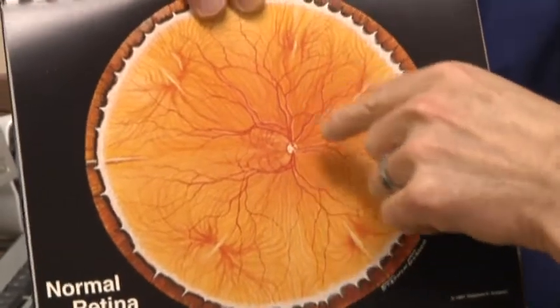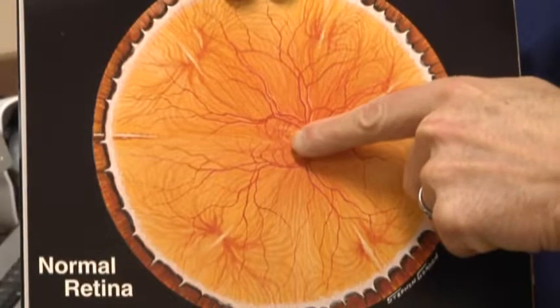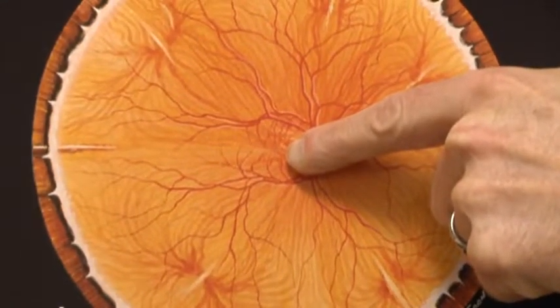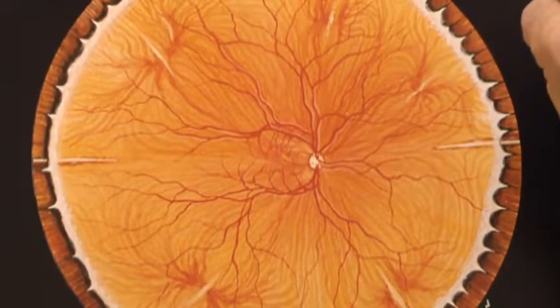Let's take a look at the retina. When we look at the eye — when we dilate your pupils and shine our bright lights — this is what we see. This is the retina. There's the optic nerve, you can see the blood vessels, but right in the center is the central part of the retina called the macula.